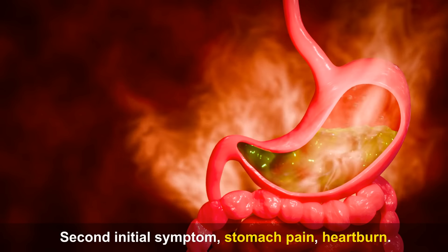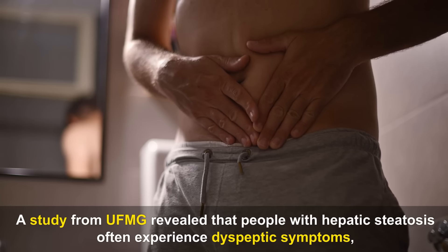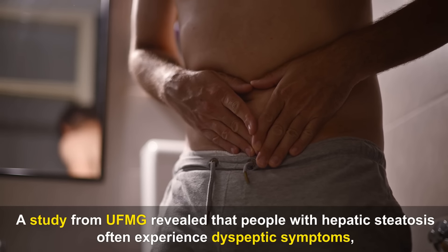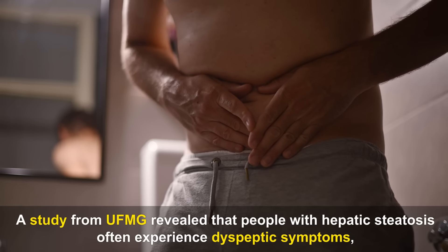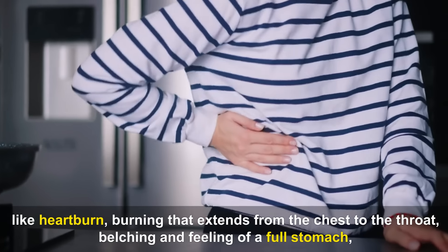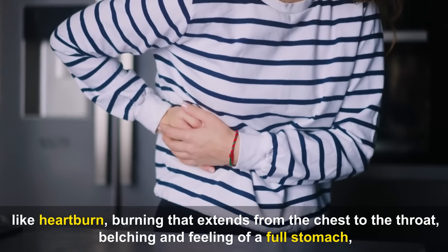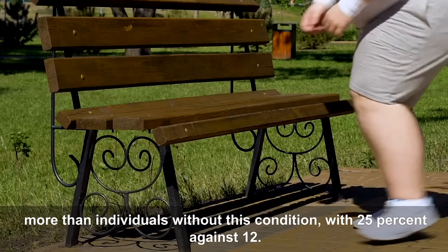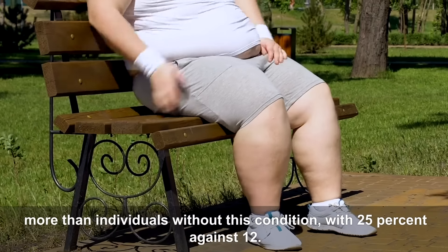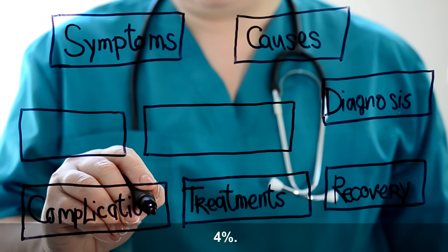Second Initial Symptom — Stomach Pain and Heartburn. A study from UFMG revealed that people with hepatic steatosis often experience dyspeptic symptoms like heartburn, burning that extends from the chest to the throat, belching, and feeling of a full stomach, more than individuals without this condition — 25% against 12.4%.